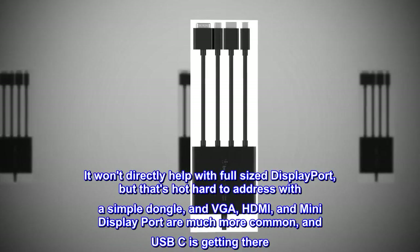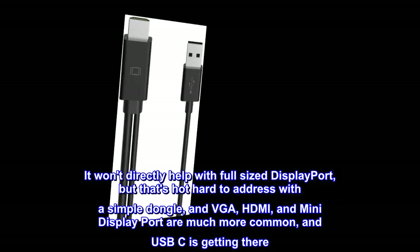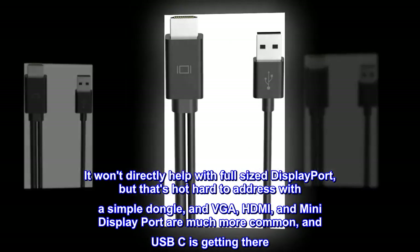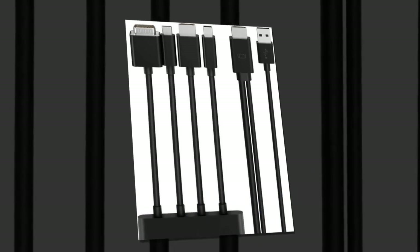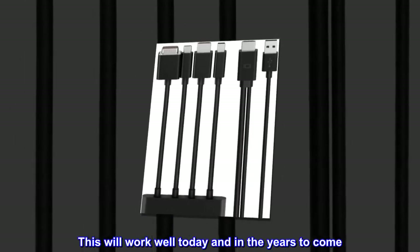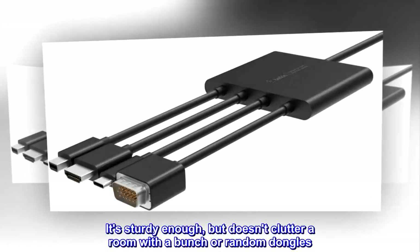It won't directly help with full-size DisplayPort, but that's not hard to address with a simple dongle. VGA, HDMI, and mini-DisplayPort are much more common, and USB-C is getting there. This will work well today and in the years to come. It's sturdy enough, and doesn't clutter a room with a bunch of random dongles.